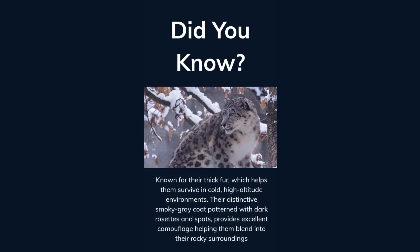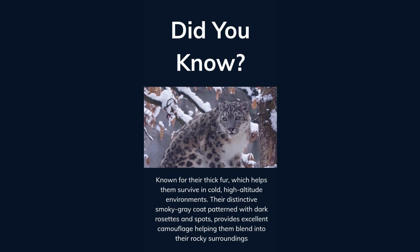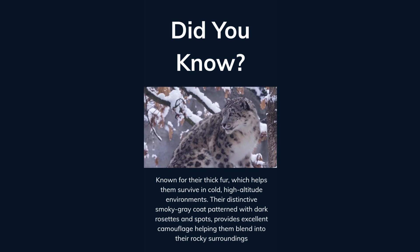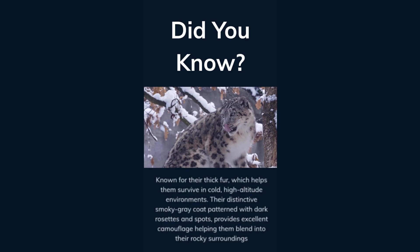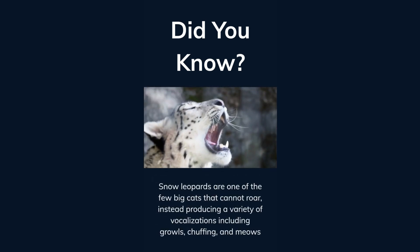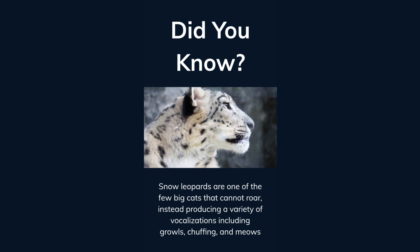Known for their thick fur, which helps them survive in cold, high-altitude environments, their distinctive smoky gray coat patterned with dark rosettes and spots provides excellent camouflage, helping them blend into their rocky surroundings. Snow leopards are one of the few big cats that cannot roar, instead producing a variety of vocalizations including growls, chuffing, and meows.